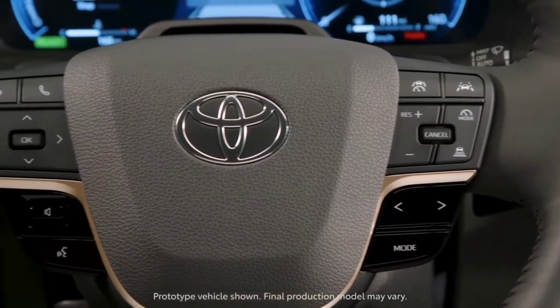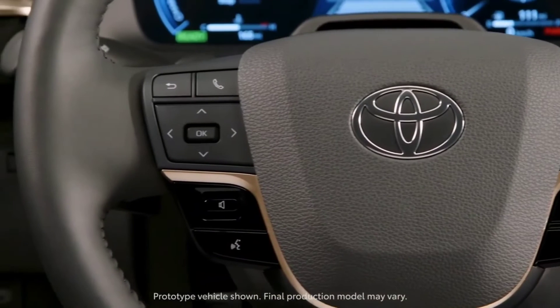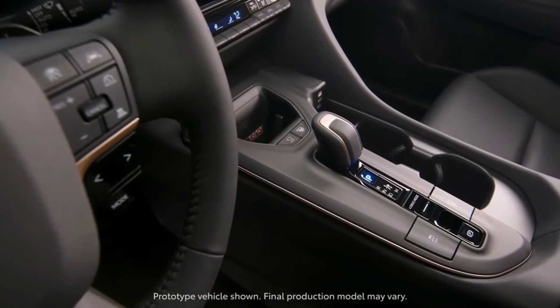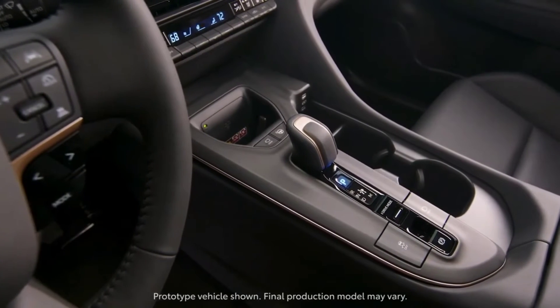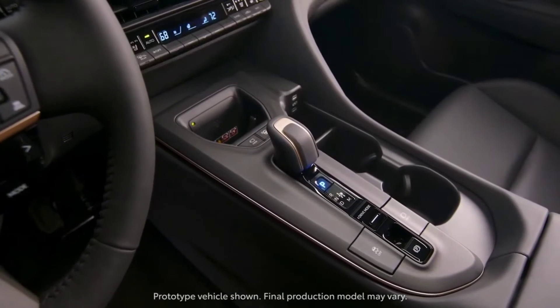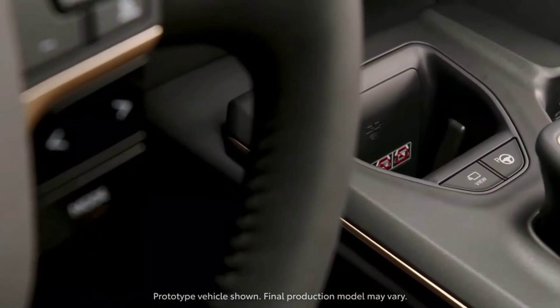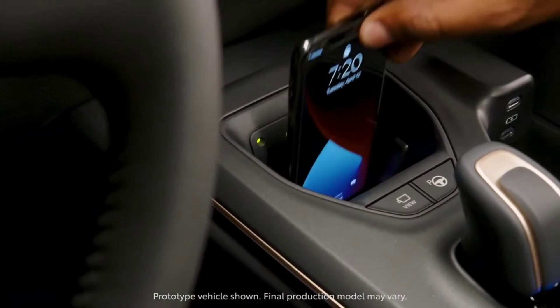The Toyota Crown's vibe throws off the conventions of the typical sedan with a side profile that flows to the broad rear end. The dynamic body style is amplified by rounded and sweeping character lines, which give it a launch-ready, head-turning look.